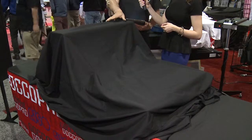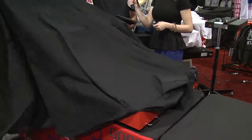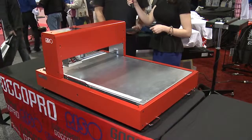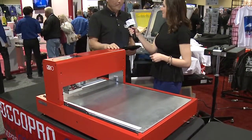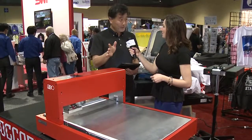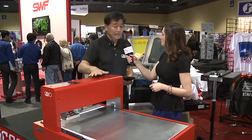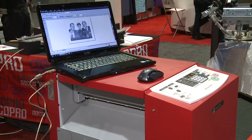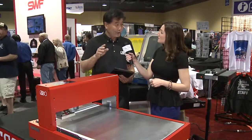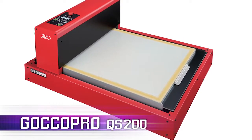So you're going to introduce us to this right now. Let's unveil it. This one is quite a machine — much more professional printers for screen print industries. You can see this machine is much wider than the Goku Pro 100. This name is the QS200.